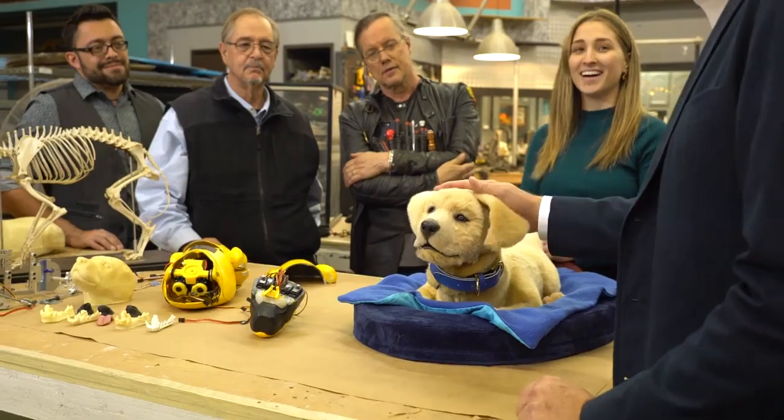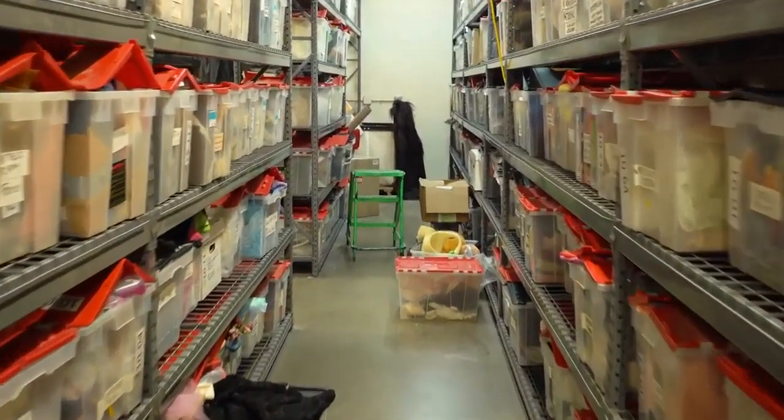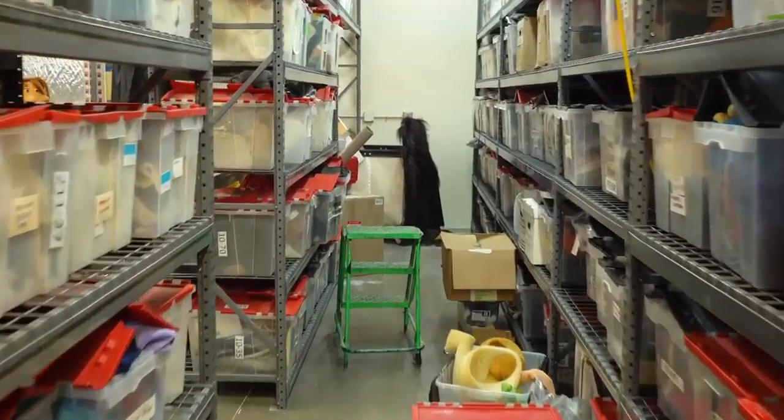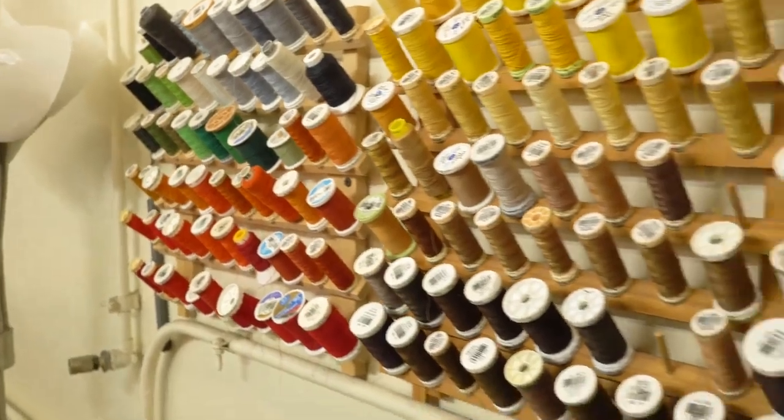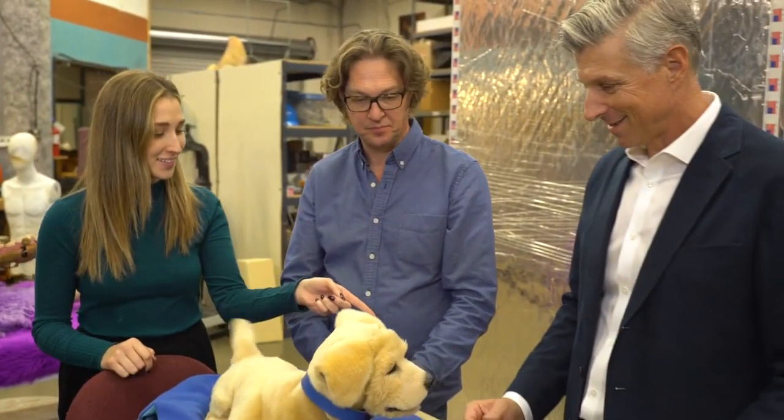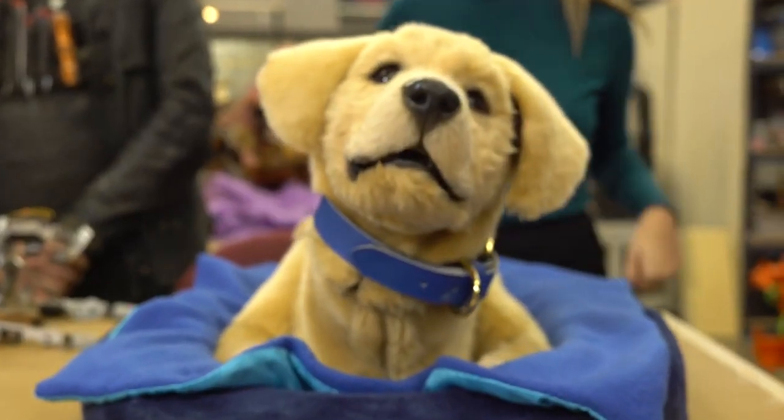Jim Henson's Creature Shop are the masters at helping us suspend disbelief and buying into the world which they create. So coming and visiting the shop, each of our working meetings has always been a childhood joy to experience. But more than that, the people that we worked with really were the difference makers. Because of their personal connection, there was a special motivation that we felt that Jim Henson's Creature Shop put into our project. And I think the results really speak for themselves.